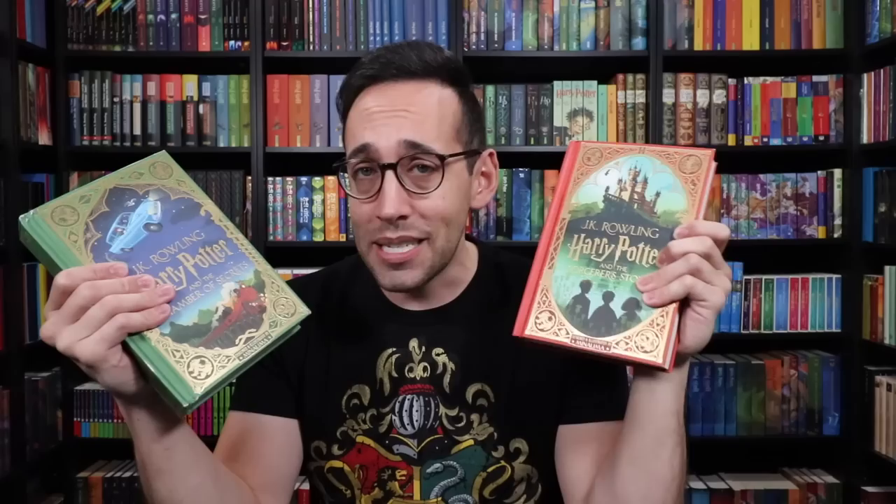MinaLima, if you don't know, are the graphic designers for the Harry Potter movies as well as the Fantastic Beasts movies. They even did graphic design for the Wizarding World of Harry Potter and are responsible for amazing props like Ravenclaw's Diadem, Hermione's Time Turner, and the Daily Prophet. They released last year the first Harry Potter book in this illustrated edition. They have all this artwork in their heads for the movies, but the books are in a completely different style — they've completely reimagined what they created for the movies.